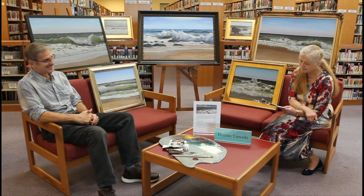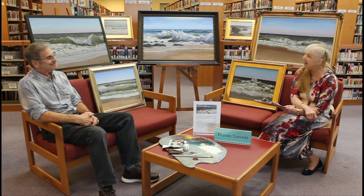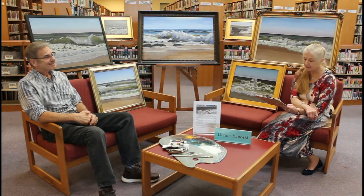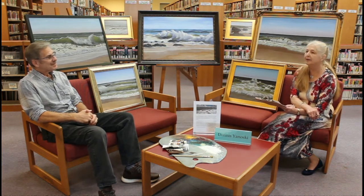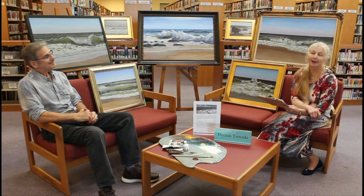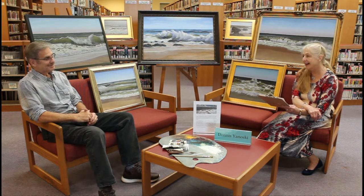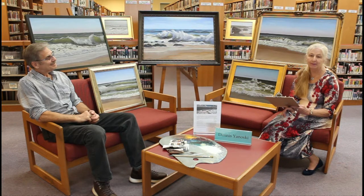That makes it a lot easier. We're going to end the interview part of this video. Thank you again Dennis for sharing your talent with us and our patrons. We hope everyone enjoyed today's virtual exhibit and look forward to seeing your exhibit physically in the library in the very near future. Stay tuned for part two of this video — Dennis has graciously decided to demonstrate the process from start to finish of doing an actual canvas. Check out part two after this interview on YouTube.